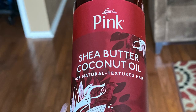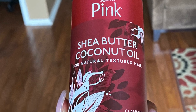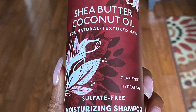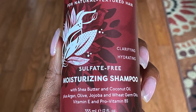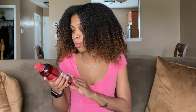Starting off, we have the Luster's Pink Shea Butter Coconut Oil Natural Textured Hair Cleansing, Hydrating, Sulfate-Free Moisturizing Shampoo with shea butter and coconut oil, plus argan, olive, jojoba, and wheat germ oil, vitamin E, and pro-vitamin B5. Wow, that's a lot in this shampoo. It says that it's clarifying and moisturizing — that's my favorite type of shampoo.